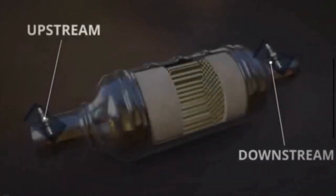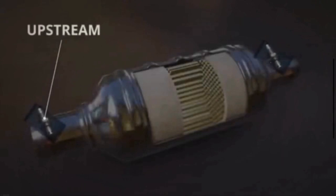The vehicle usually contains two oxygen sensors. One sensor is upstream of the catalytic converter, and the other is downstream.